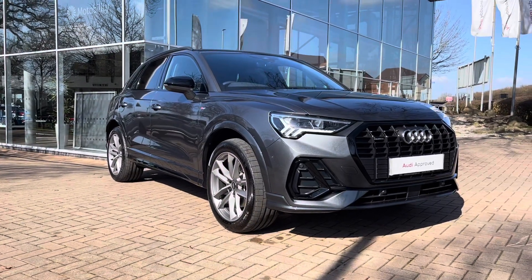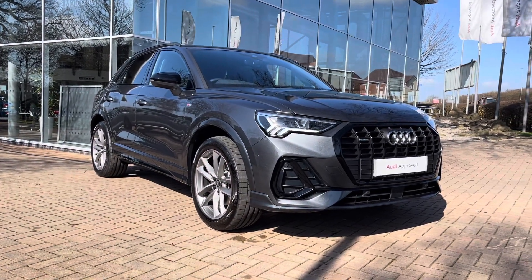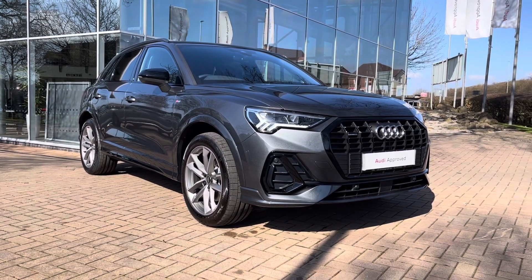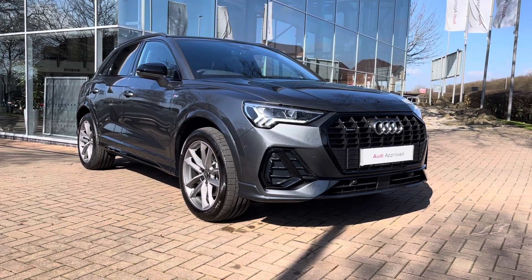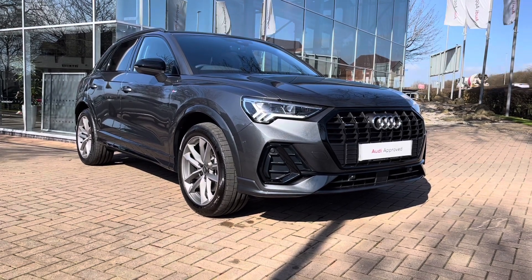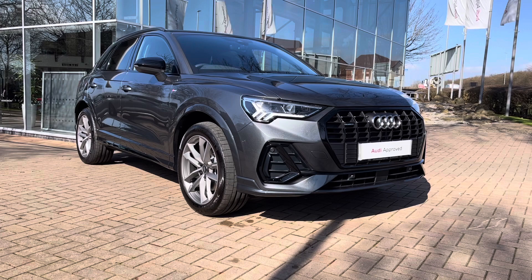Hi and welcome to Staff at Audi. This is the approved used Audi Q3 Black Edition 40 TFSI Quattro which we now have in stock. As this is a used vehicle, it does come with 12 months warranty and also 12 months roadside assistance. For a personalised finance quote or to book a test drive, please give our sales team a call.